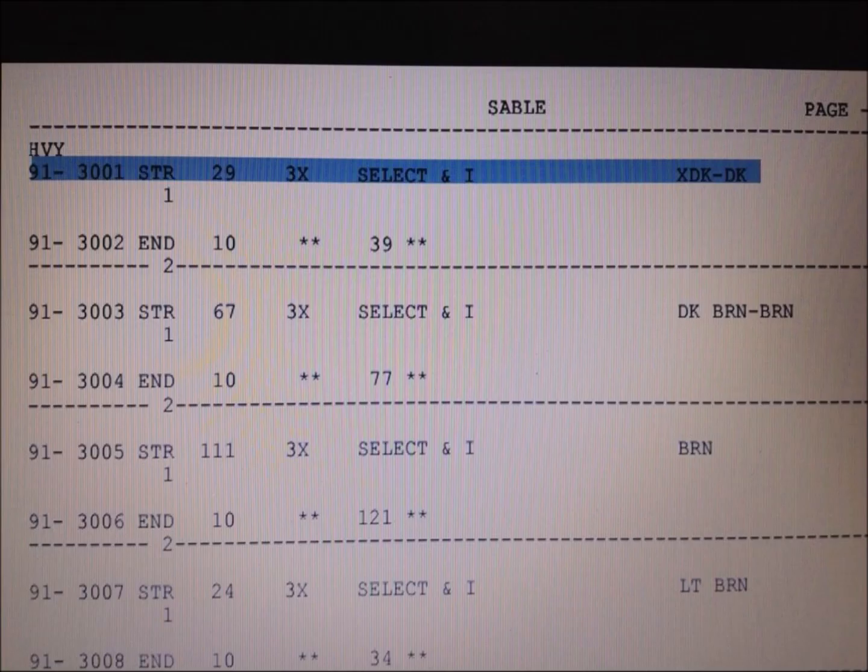This is the first lot for martens — lot 3001 — and going across you'll see there are 29 pelts in this lot. But you will see they've got 3x, and this is the first time I've seen Fur Harvesters with a size grade that large. I'm not really sure where 2x ends and 3x begins — this is the first time I've seen it.